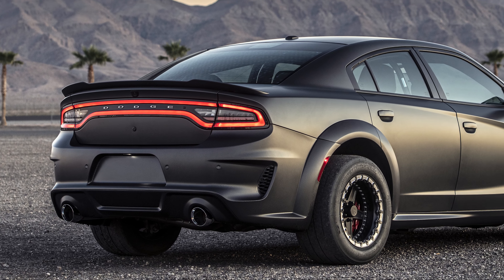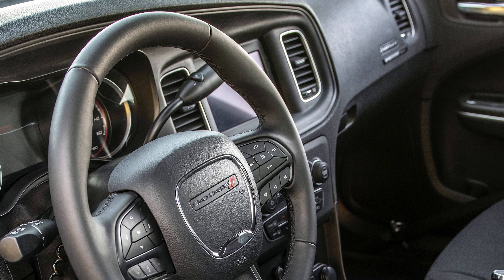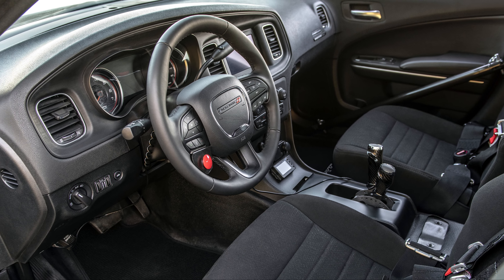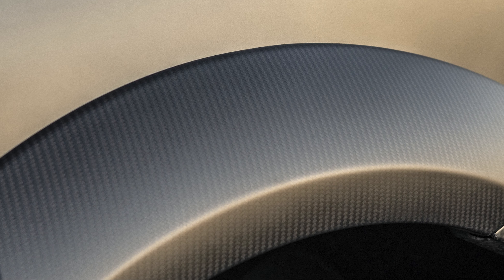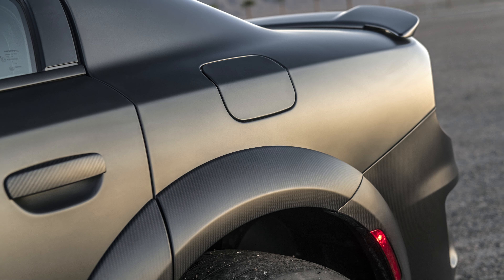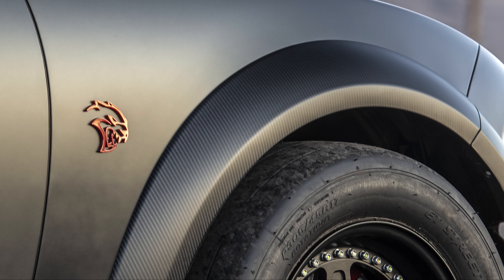What might shock you is that this car originally started out as a 2019 Dodge Charger Pursuit and not a 2020 Charger SRT Hellcat Widebody. Dodge sent the team at SpeedCore a pre-production 2020 Dodge Charger Widebody to 3D scan to allow them to make the necessary molds for SpeedCore to cast a carbon fiber version of the 2020 Dodge Charger Widebody kit.